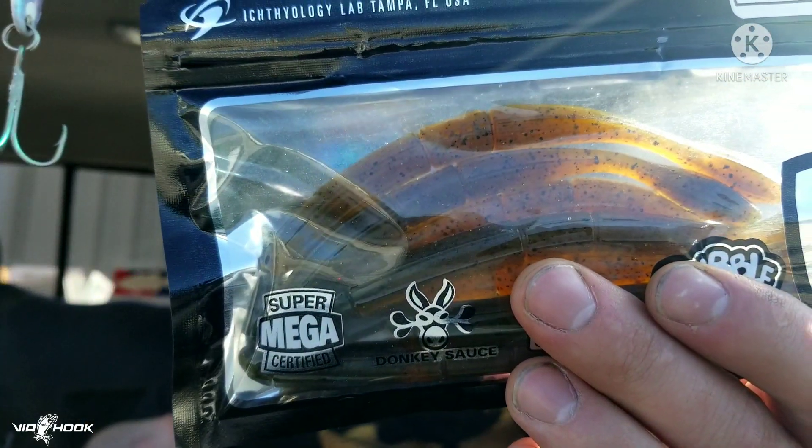Let's bust this thing open and see what we got. First thing out of the box — 13 Fishing, Bubble Butt. Like a Bubble Butt now.